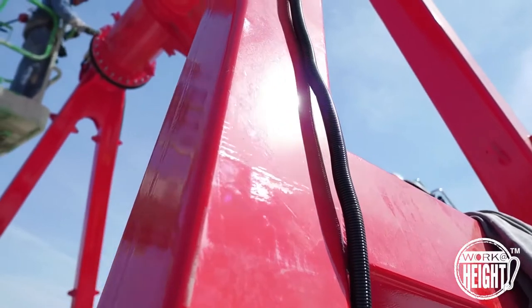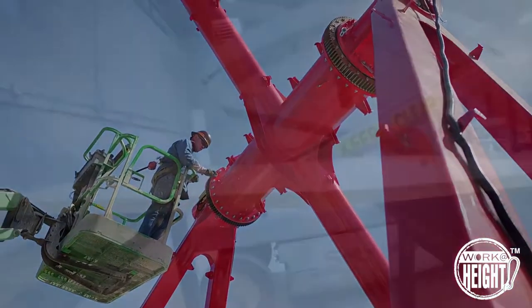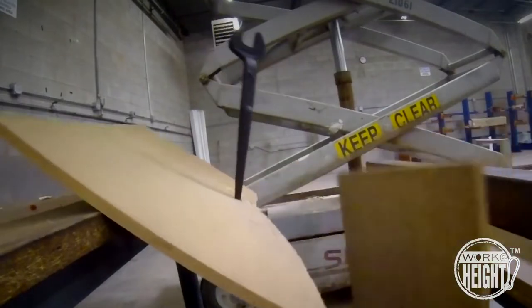OSHA ranks being struck by objects as the third leading cause of disabling workplace injuries. Even a small object falling from a height can cause serious injury or damage.